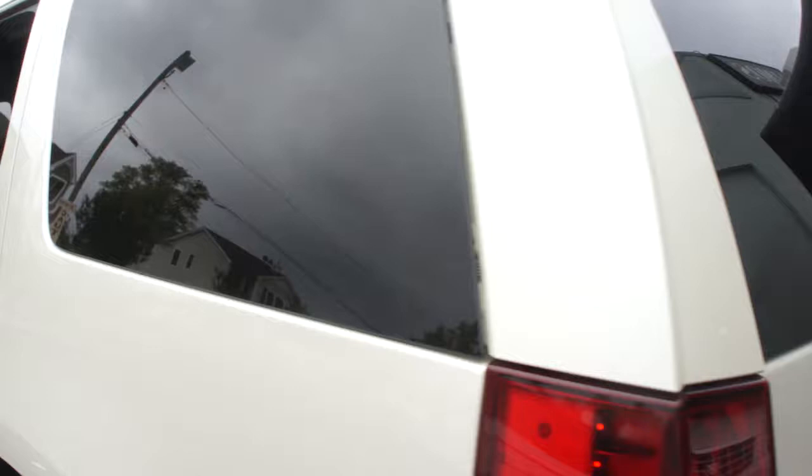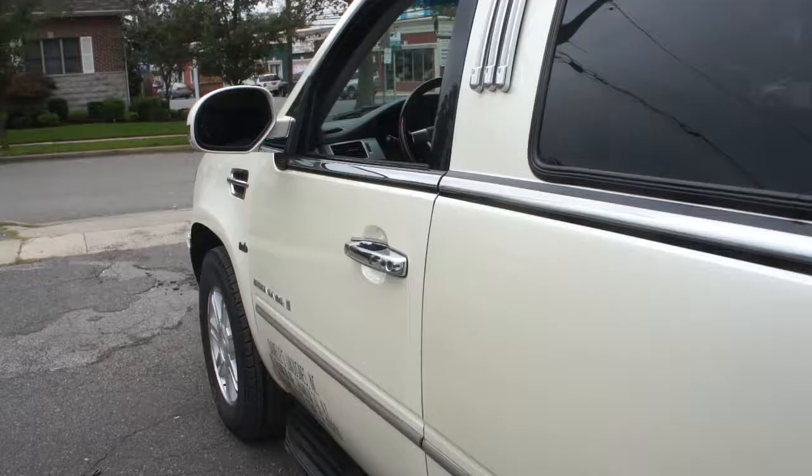It's got fairly low miles also — showing 67,230 miles on the odometer. Automatic headlamps, all the goodies.